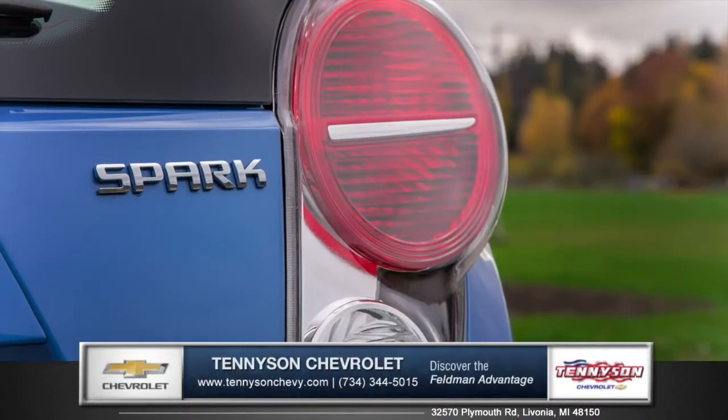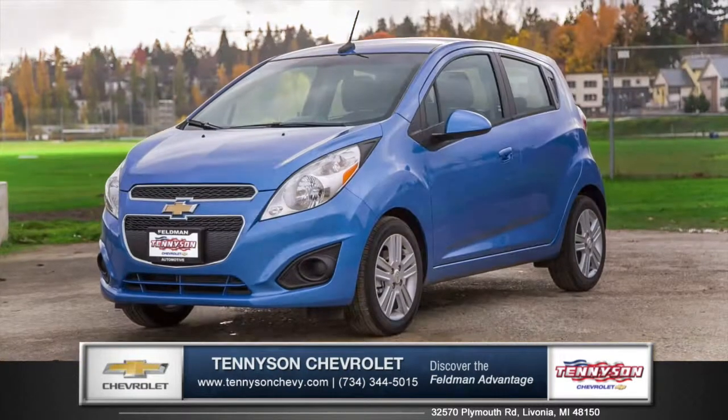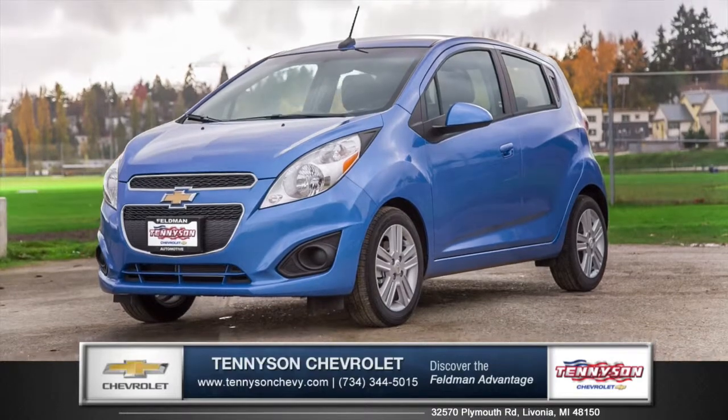Spark offers the spunk and versatility to tackle almost any city street. So come down and see us and check out the 2015 Chevy Spark.